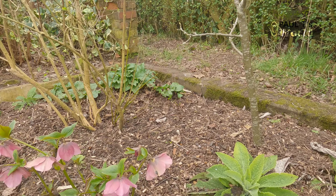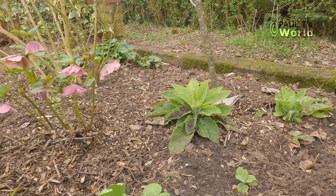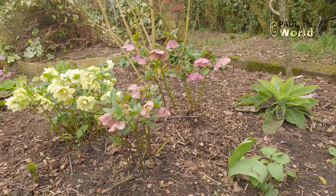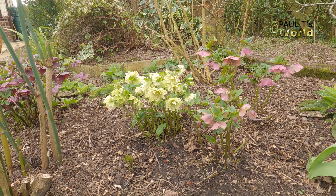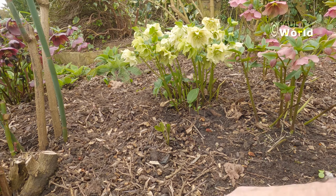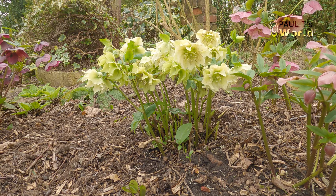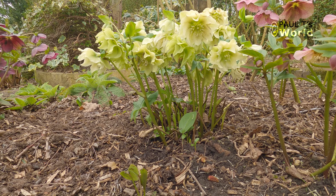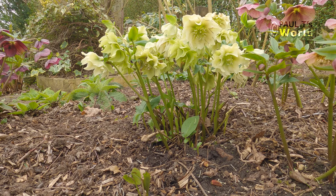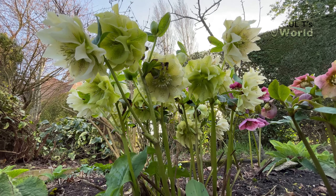There are also some Solomon's seal. What I've done with this bed is put some leaf mold, compost, and also some wood chippings. As you can see, I've taken away the large leaves so that you can see the lovely flowers.